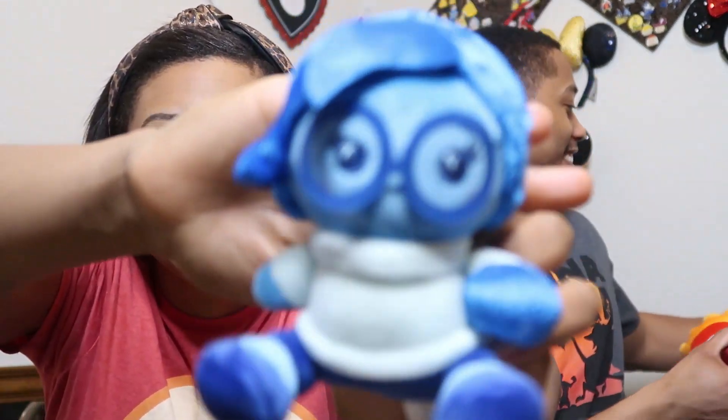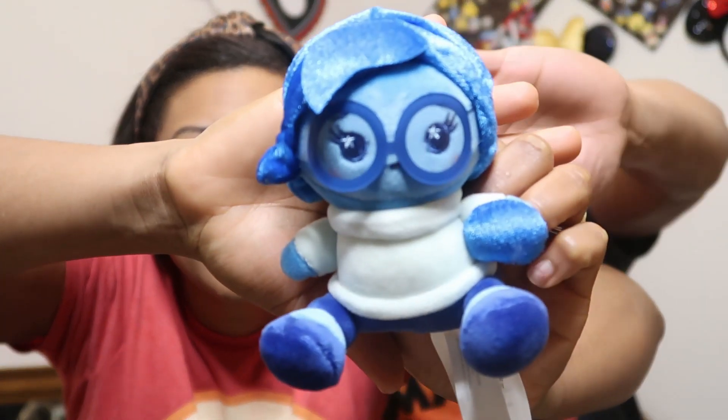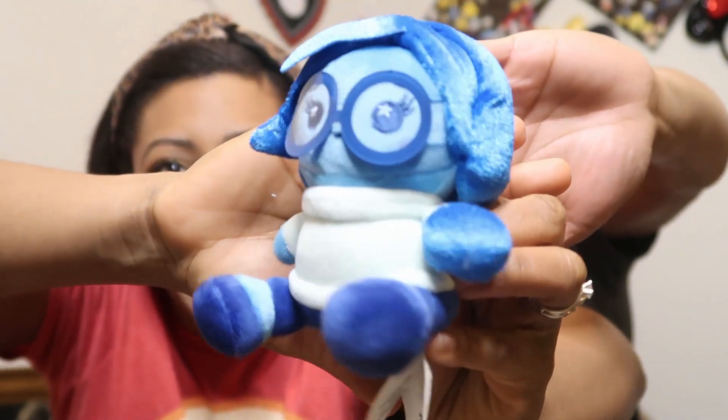Look at her glasses and her little mushroom-shaped hair! I'm so happy to have her. Thank you so much Vanessa for helping us get closer to completing our collection. Now we only need Fear and Disgust — Disgust is a whole other mood — to complete the Inside Out Wishables set.